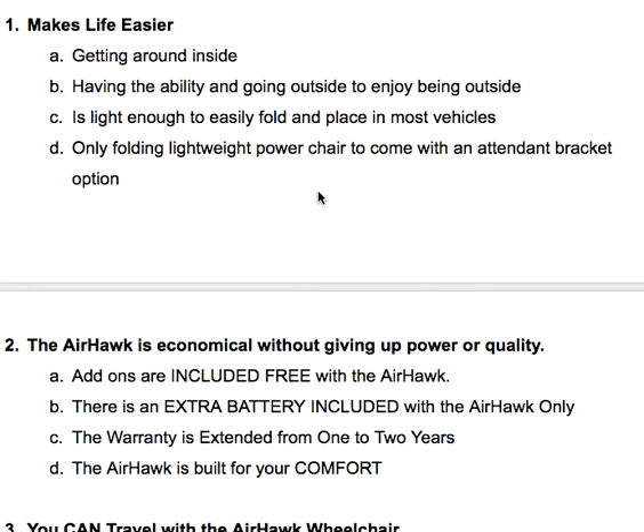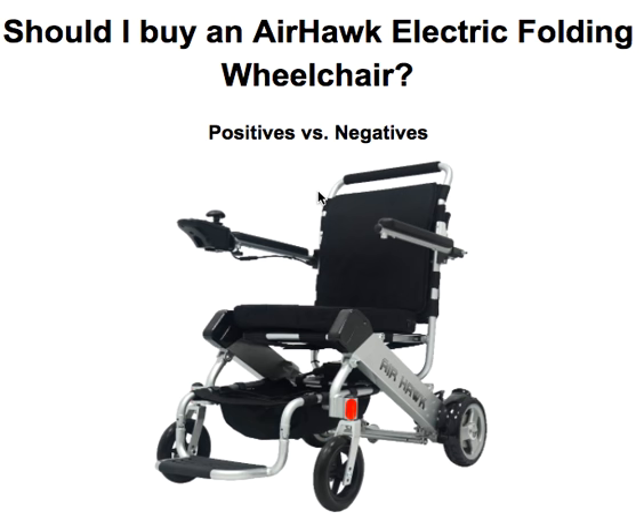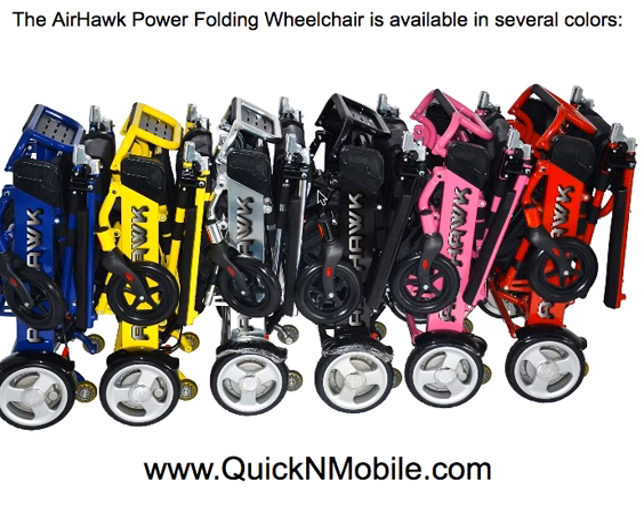It is the only folding lightweight power wheelchair to come with an attendant bracket option. So if the person in the chair needs an attendant to operate it, the Airhawk is your chair. I hope this brief video gave you some good thinking points to consider whether you'll be purchasing an Airhawk electric folding wheelchair. Please feel 100% welcome to visit quicknmobile.com — we're very friendly, we can give you additional information, and you can find info about the Airhawk and several other chairs as well. We wish you a great afternoon.